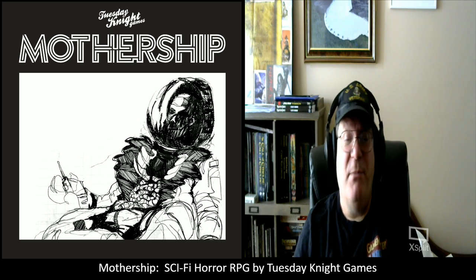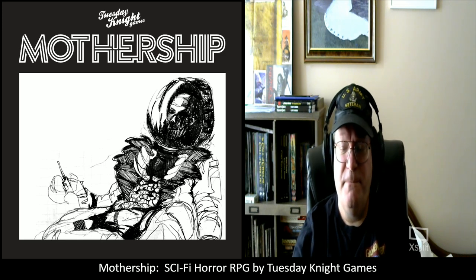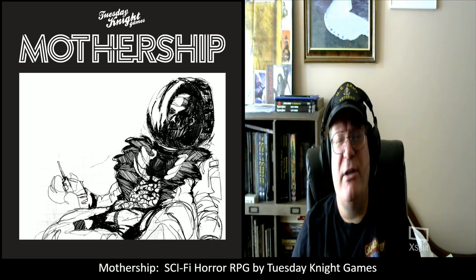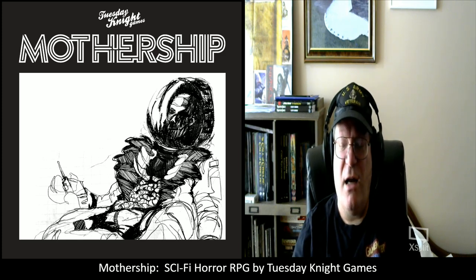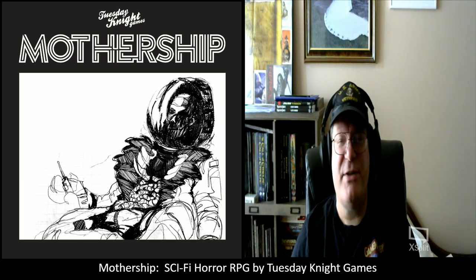It looks like a really cool game and I'm looking forward to getting a chance to actually play it. I want to play it as a player — I'm hoping to find a group running either one-shots or a campaign I can jump into. It's a genre I haven't played enough. Even when I played Star Frontiers it was never dark sci-fi horror gameplay; it was more space adventure. So I've been looking around for space-based RPGs that follow this particular horror genre.